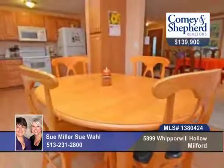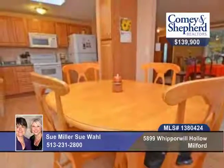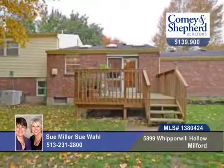The heat pump is just two years young. You'll enjoy the family room with wood-burning fireplace, fresh paint, and new front door.